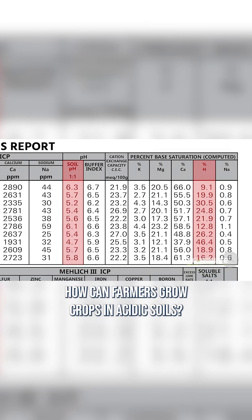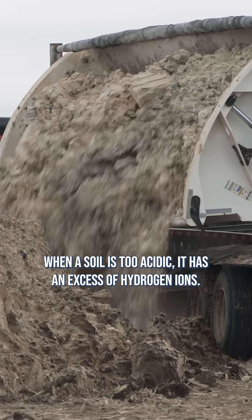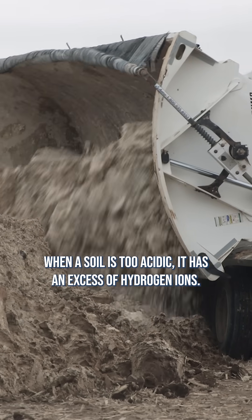How can farmers grow crops in acidic soils? I'm Darren Hefty with today's Ag Minute. When a soil is too acidic, it has an excess of hydrogen ions.